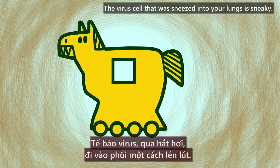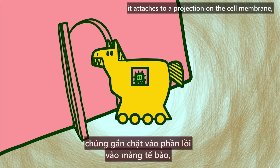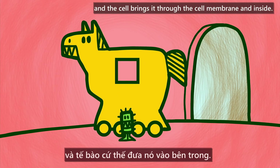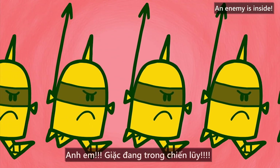The virus that was sneezed into your lungs is sneaky. Pretending to be a friend, it attaches to a projection on the cell membrane, and the cell brings it through the cell membrane and inside. When the virus gets through, the cell recognizes its mistake. An enemy is inside.